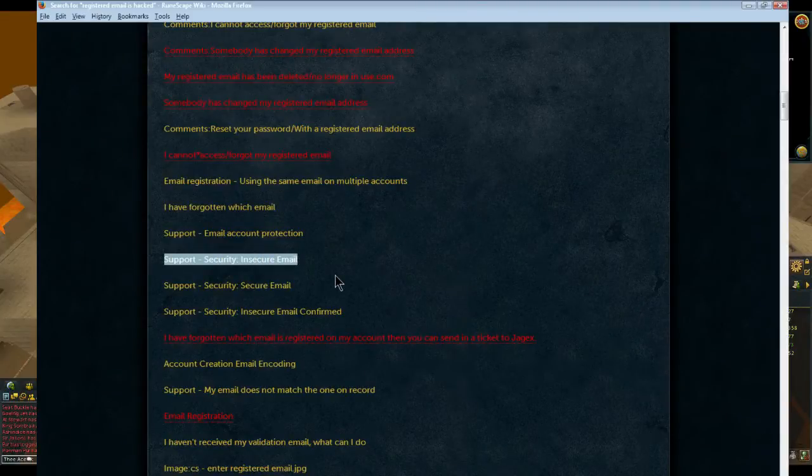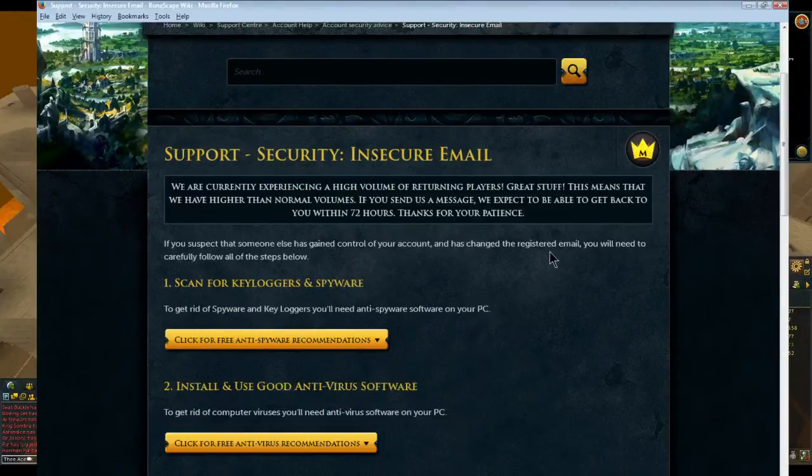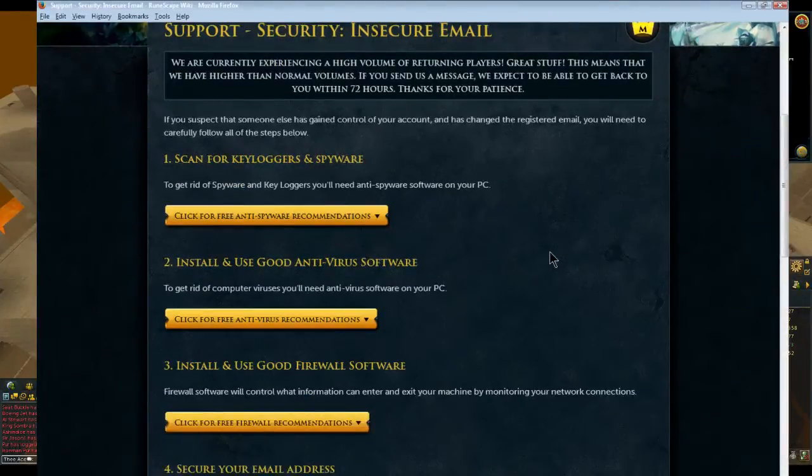You're going to find a big long list. Scroll down through it and what you're looking for is right here: 'support security email is insecure.' That's the one you want to click on. Click on that and it's going to bring up this whole list. Read through it and make sure you do all the options it gives.